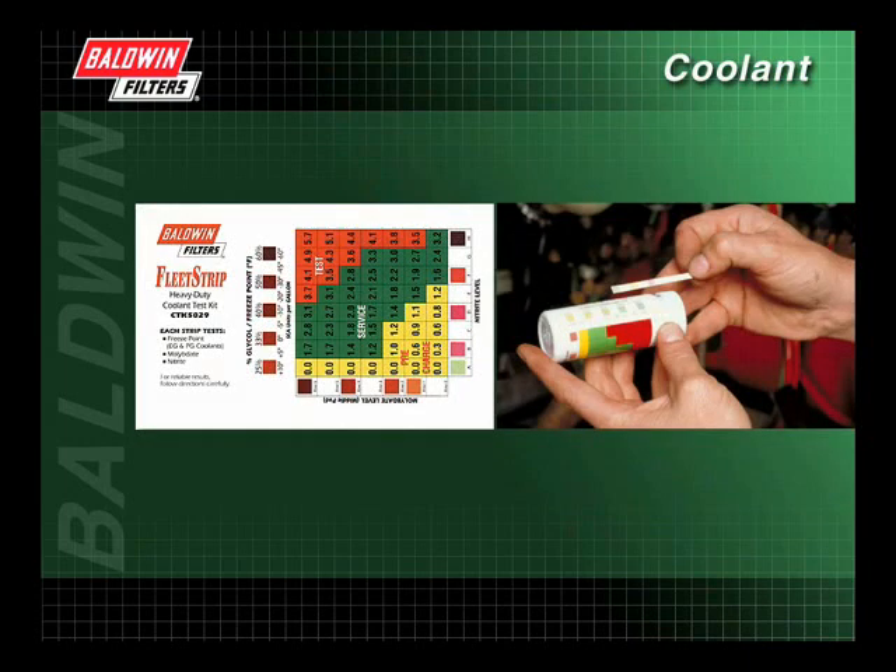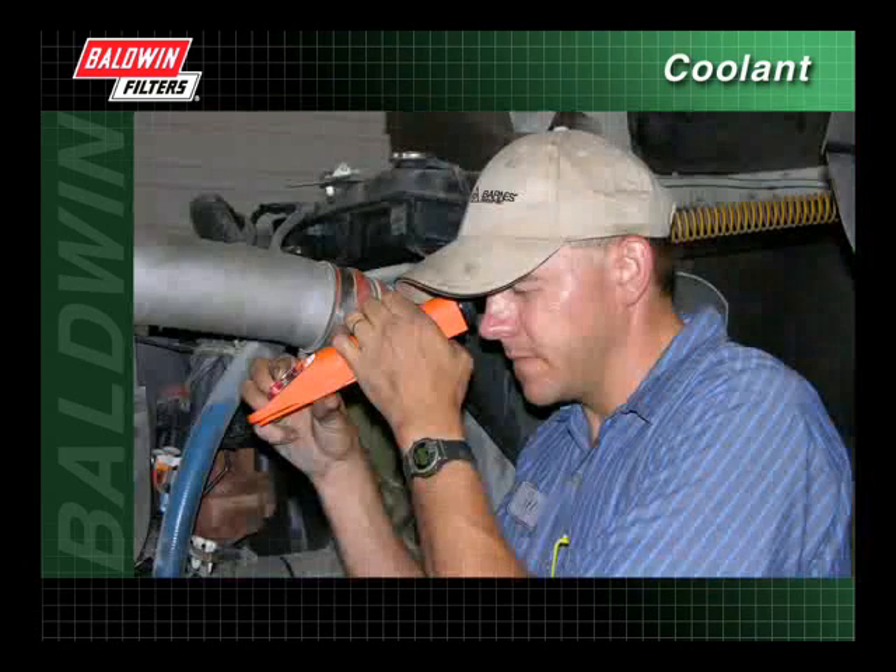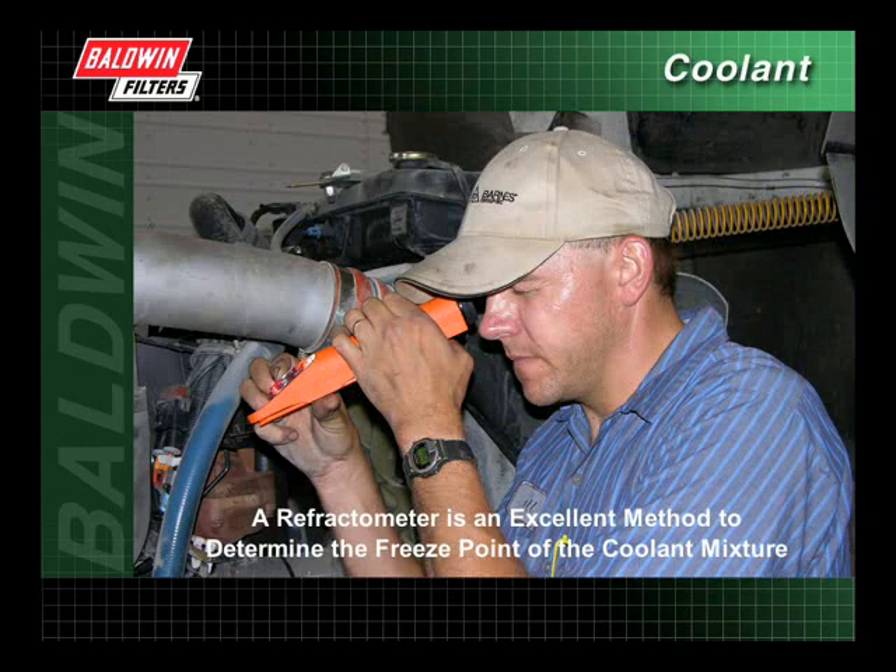A color-coded chart indicates the condition of your SCA and the proper action, if any, that needs to be taken. Test strips are available in the marketplace to test nitrite levels in organic acid coolants. There are also test strips available to test for sulfate, chloride, and pH. In addition to the Fleet Strip Test Kit, a refractometer is an excellent method to determine the freeze point of the coolant mixture. It also is helpful in determining if straight antifreeze or plain water is being added to a leaking system.